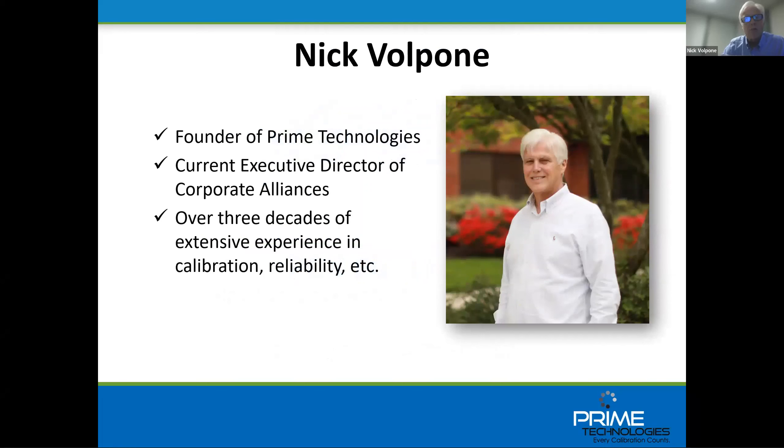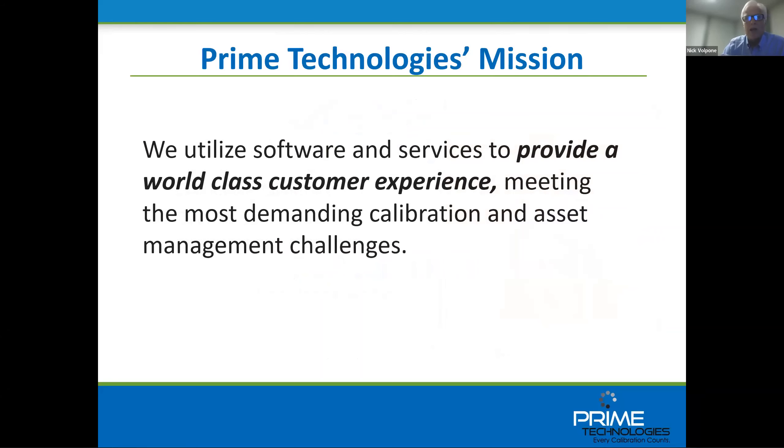Our flagship products are ProCal V5 and ProCal Direct, and this is our new web-based PCX application. At this time it has limited capabilities compared to our flagship products, but it will be evolving quickly to catch up with features and functionality. For those using our ProCal solutions, we're still going to be evolving that system and supporting it for many years to come. Right now we're going to show you the first release of PCX, and I'll turn it over to Mike McClain.